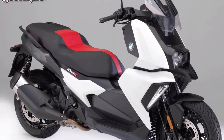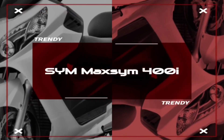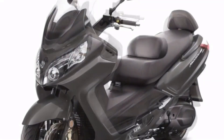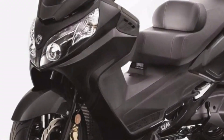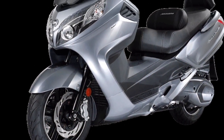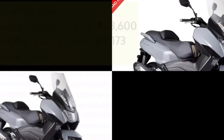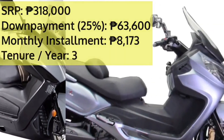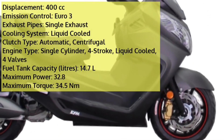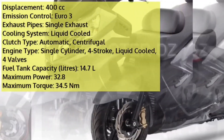The SYM Maxim 400i is offered with a gasoline engine in the Philippines. The new maxi scooter from SYM comes in a total of one variant. The on-road price of the SYM Maxim 400i Standard in Manila is 318,000 pesos. The engine displacement is 400cc and the Maxim 400i is available with CVT transmission.